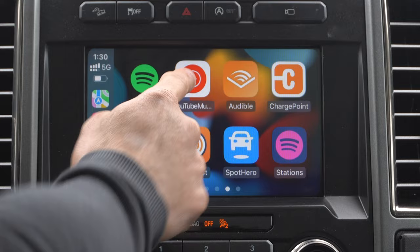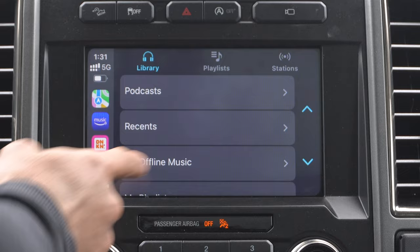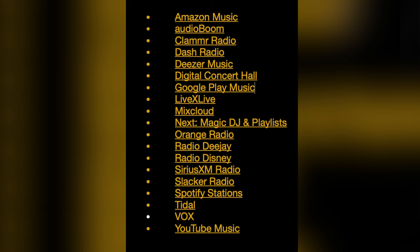Amazon Music — if you're a Prime subscriber, you actually have access to a bunch of free music you can listen to, repeat, and create your own personal playlists with. This is all honestly personal preference, but here's the complete list of third-party apps you can download for music streaming.